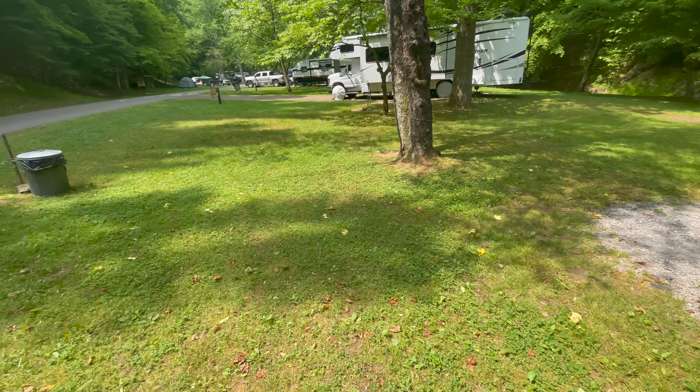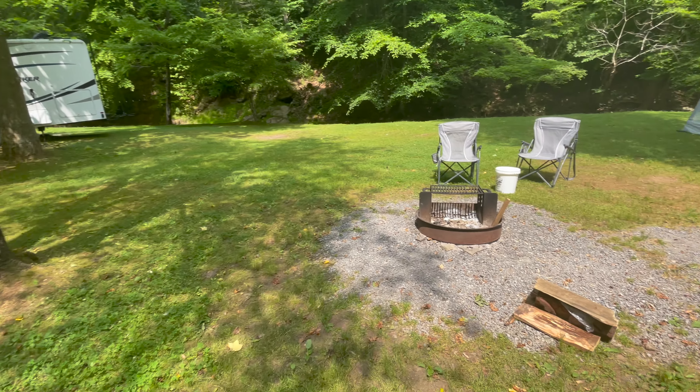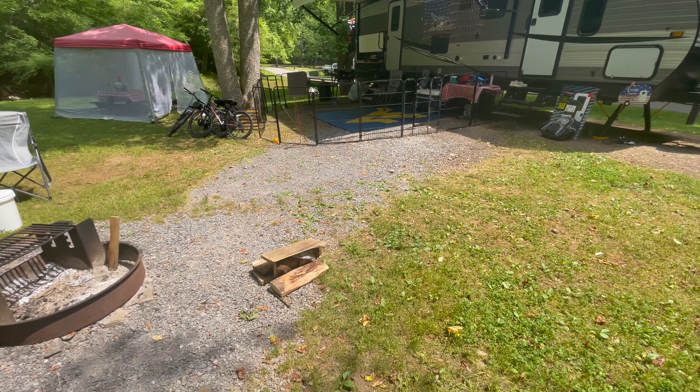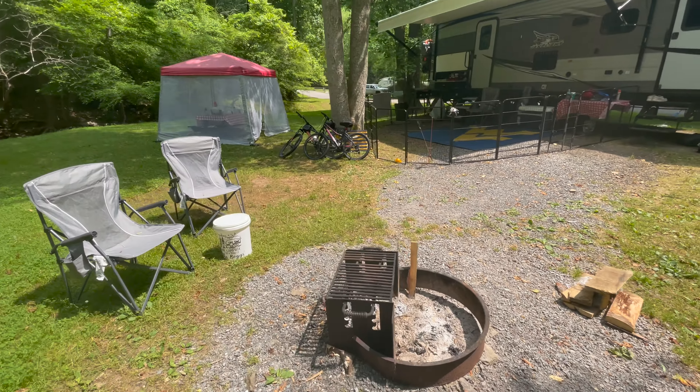Nice, big, open area. Nice fire pit. It does have gravel. A lot of these sites have concrete or pavement, but this one has gravel going to the fire pit, which is still fine.